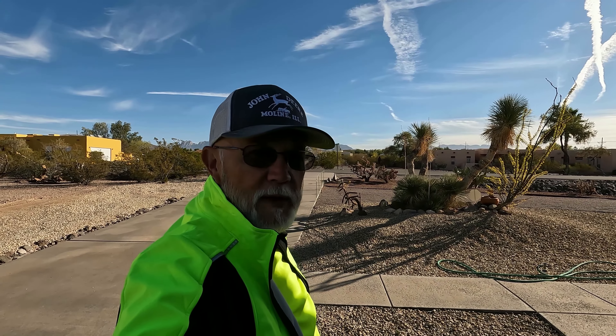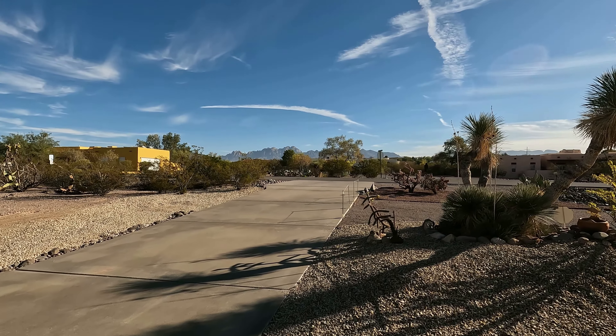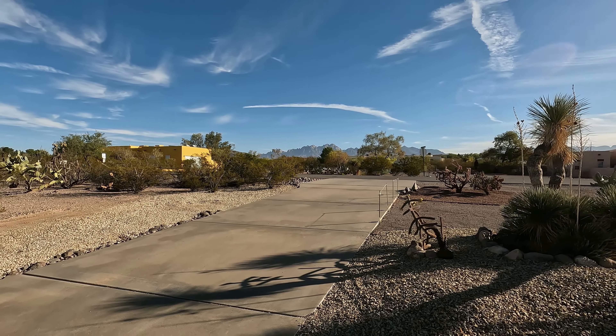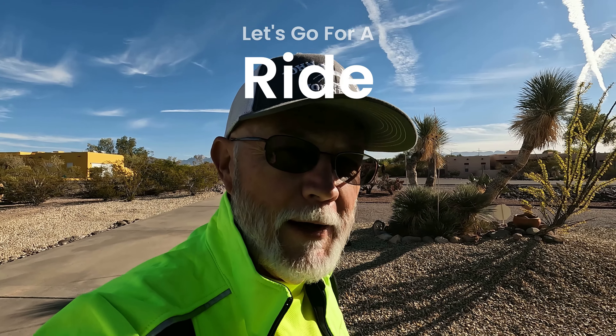You see that mountain over there? We're going to go over that mountain — that's the Oregon Mountain Range. We're going to go through the pass and I'm taking you to Dog Canyon, New Mexico, to show you the history, the fauna, the mountain. We're going to go by White Sands. Anyway, let's go for a ride.